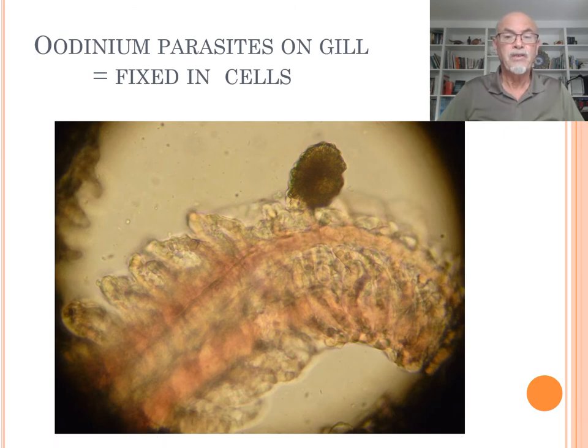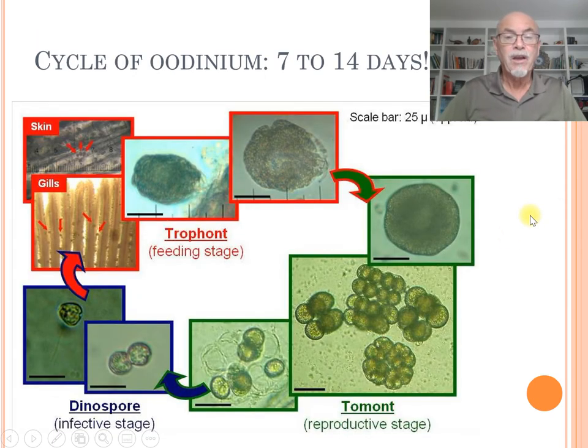The Odinium parasites attach fixed into the gills and cells, and can cause lesions. The cycle of Odinium takes usually 7 to 40 days to develop. They drop off the fish, multiply, and cause dinospores which reinfect the fish. This whole cycle can take 7 to 40 days depending on the temperature — the higher the temperature, the faster the cycle will be.